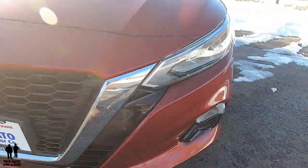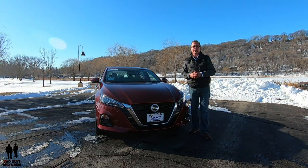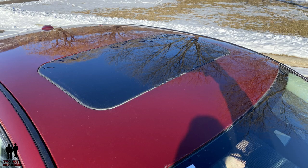It does have LED fog lights and what Nissan calls their Chrome V-Motion grille. There are also front parking sensors, acoustic laminated glass, and a power sliding glass moonroof.